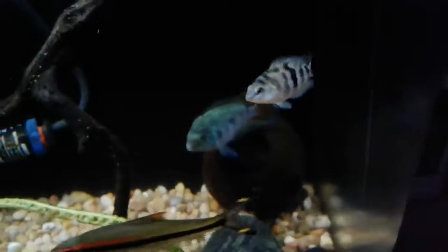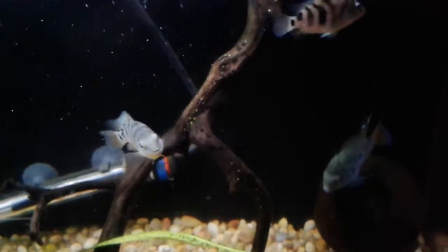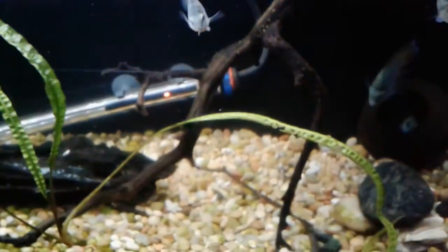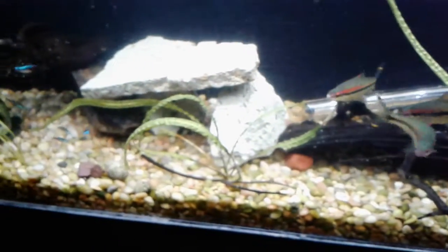We have one other fry here. Two of them.